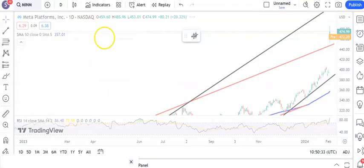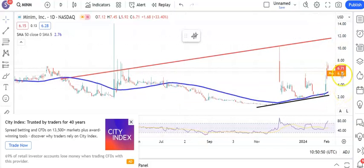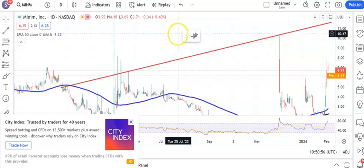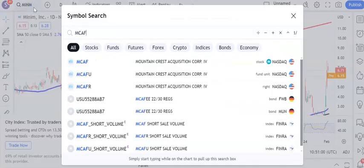Moving on to MNTM — it's delivered the goods in terms of heading to our initial target around $5.70. Above $5.70, we're looking for the top of that rising trend channel from the early part of last year, as high as $12 by the end of next month. Very nice to see that stock deliver the goods, especially with the unfilled gap to the upside that we had midweek last week.